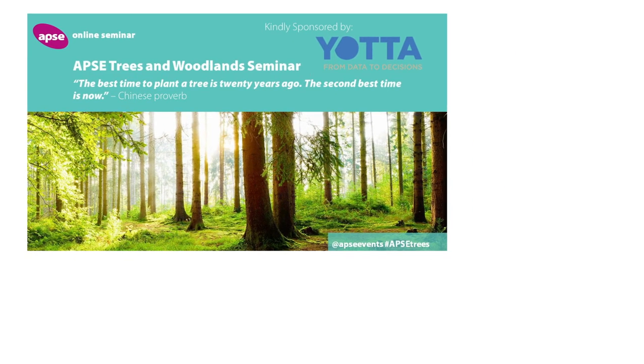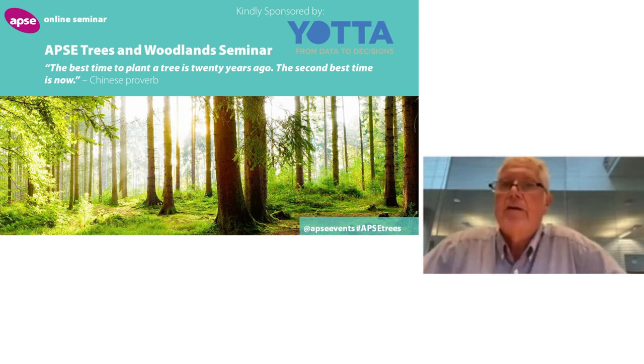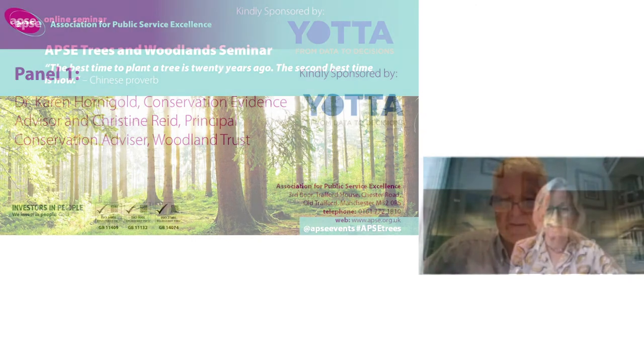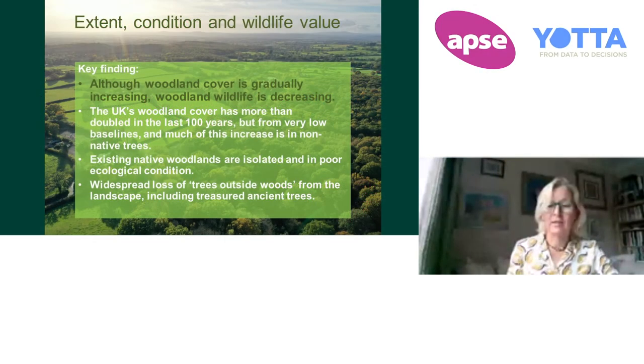Due to the success of APSI's first ever Trees and Woodlands Seminar in 2020, we've received requests to hold a second seminar due to the ongoing high profile of trees and woodlands on the local, national and indeed global agendas, including all local authorities. Although woodland cover is gradually increasing across the UK, woodland wildlife is in decline.